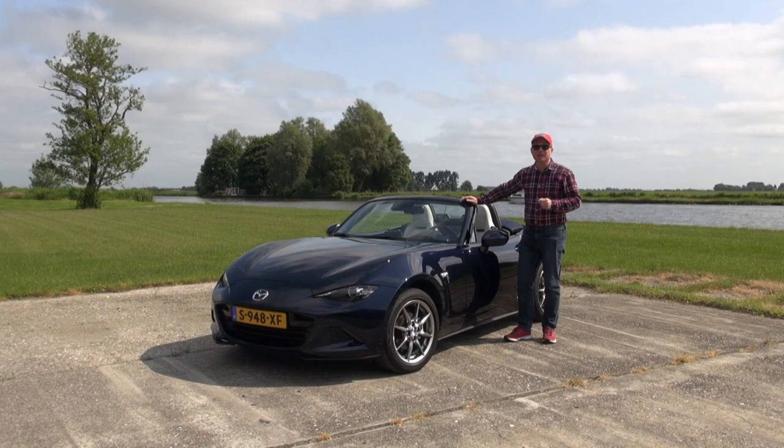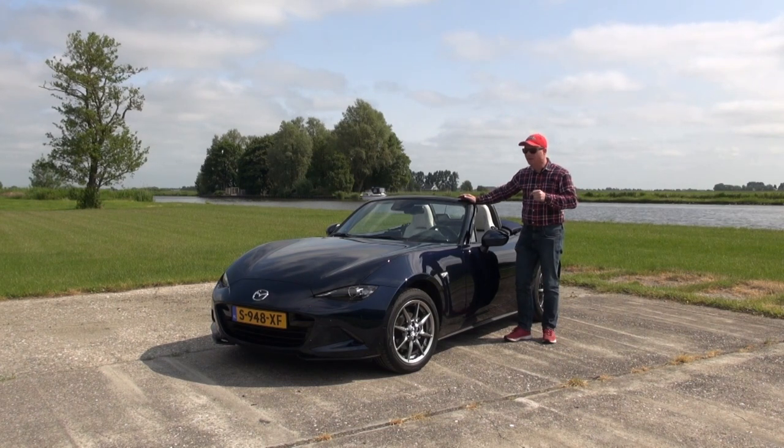For the current model year Mazda made some changes in the lineup. There are now three standard trims: the Primeline, the Exclusive Line, and the Homura, and there are two special editions: the Kazari and this one, the Kizuna. I'm going to get into detail on this model later in this video, but first I want to walk you around the car and let's start with a peek under the hood.